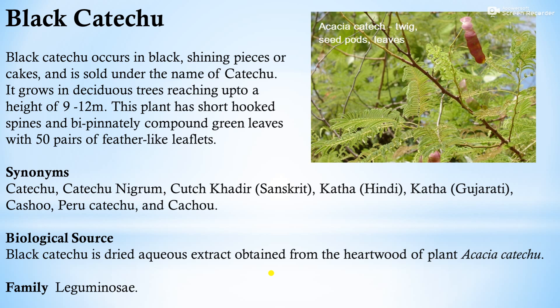Synonyms of black catechu: katechu, khadir (Sanskrit), kaath (Hindi), katha (Gujarati), kachur, peru katechu. Biological source: black katechu is a dried aqueous extract obtained from the heartwood of the plant Acacia catechu, belonging to family Leguminosae. Pale catechu and black catechu have different biological sources.